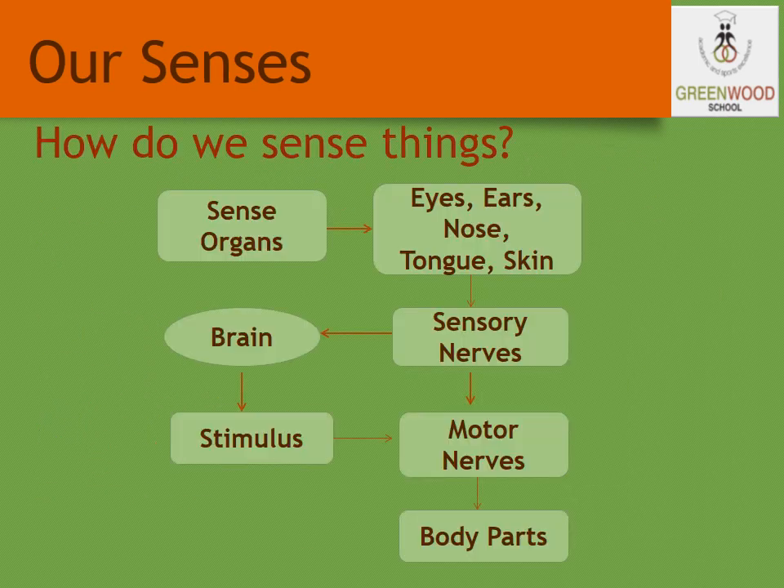Now let us see how we sense things. Any of your sense organs — eyes, ears, nose, tongue, or skin — may be performing some activity, whether you are touching, talking, or tasting. It sends a message to the brain through the sensory nerves, and the brain reads the message and responds to that through the motor nerves.